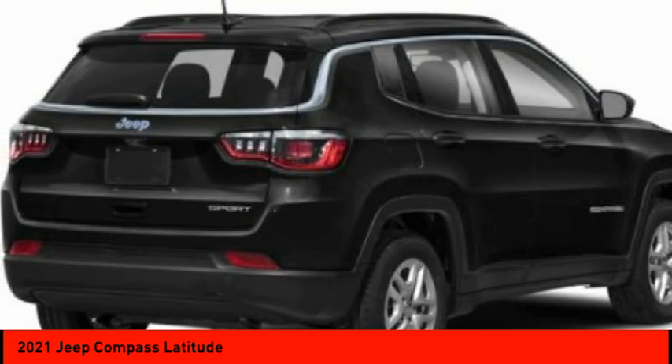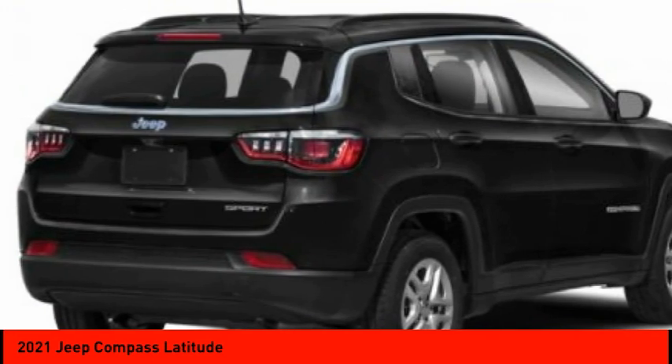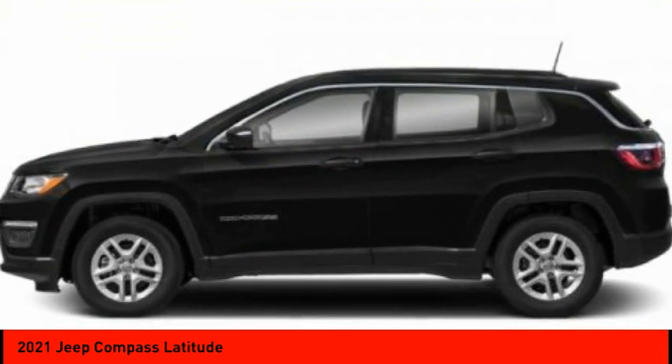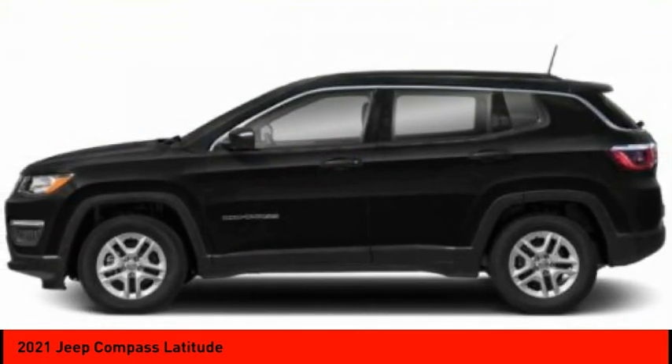Here are some of this vehicle's great options: tire pressure monitor, heated mirrors, aluminum wheels, rear spoiler, brake assist, traction control, stability control, daytime running lights, engine immobilizer, and front license plate bracket.